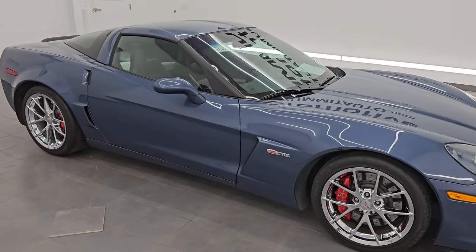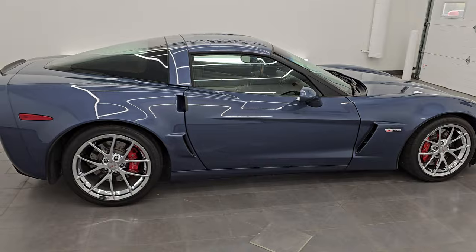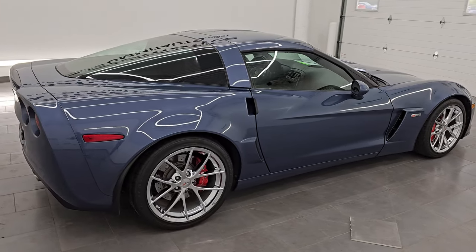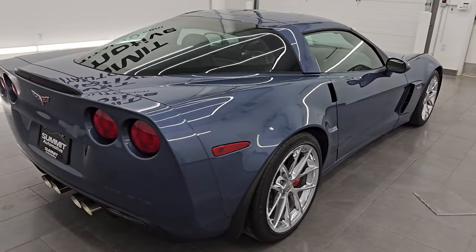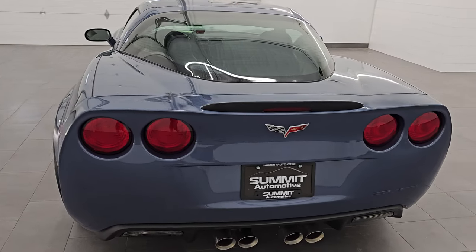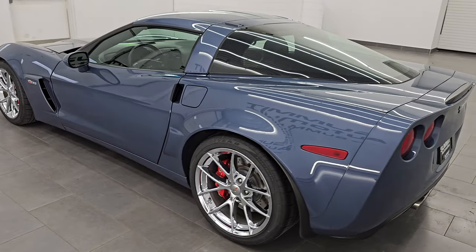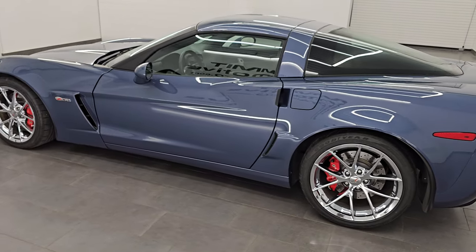Hey, this is Brett. Hope everybody's having a great day out there today. I am super excited to go over this 2011 Chevrolet Corvette Z06 — stock number 14680Z. I am here at Summit Automotive in Fond du Lac, Wisconsin, your new and used sports car headquarters.